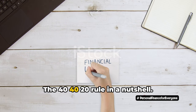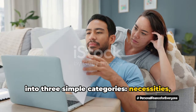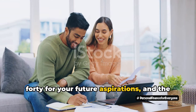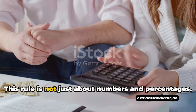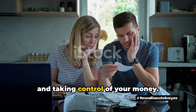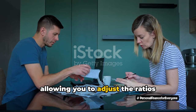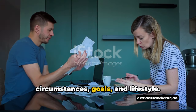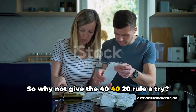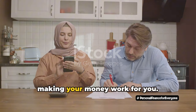So there you have it — the 40-40-20 rule in a nutshell. We've unpacked this financial framework, revealing how it breaks down your income into three simple categories: necessities, financial goals, and discretionary spending — 40% for the must-haves, another 40% for your future aspirations, and the final 20% for the fun stuff. This rule is not just about numbers and percentages. It's about cultivating financial discipline, making strategic decisions, and taking control of your money — shifting from reactive spending to proactive planning, with the balance and flexibility to adjust ratios according to your unique circumstances. Why not give the 40-40-20 rule a try? Budgeting is not about restricting your spending, but about making your money work for you.